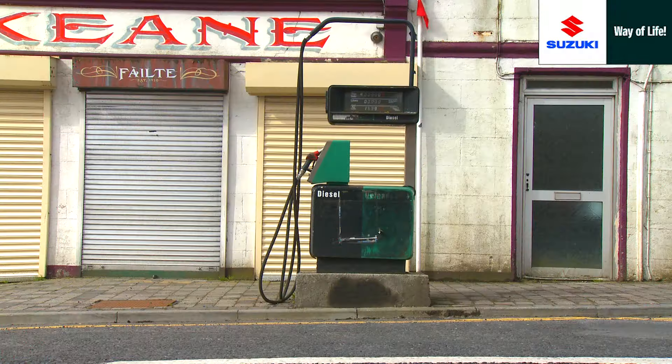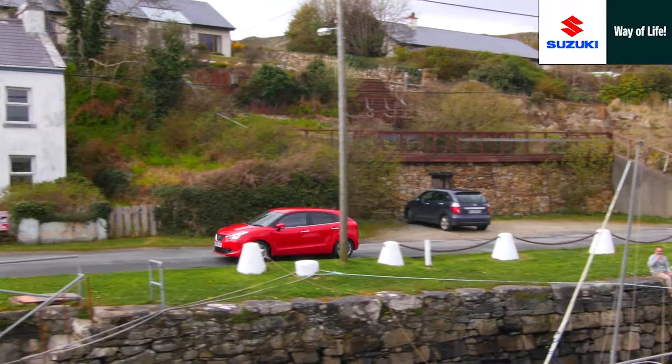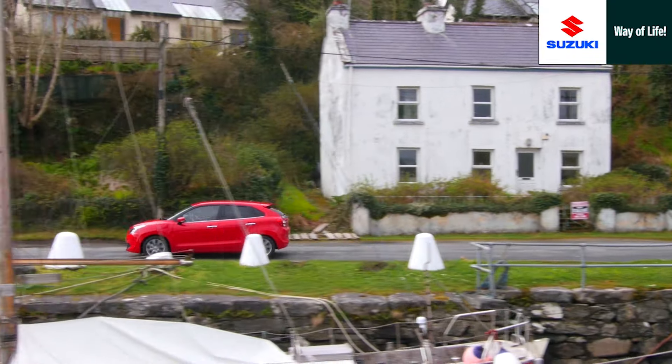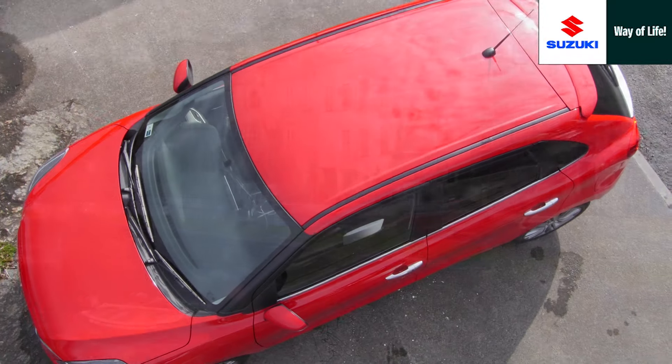With market-leading precision in its construction, allied to engineering efficiency, the new Suzuki Boleno is up to 200 kilograms lighter than its closest rivals, which translates into first-class on-road performance.